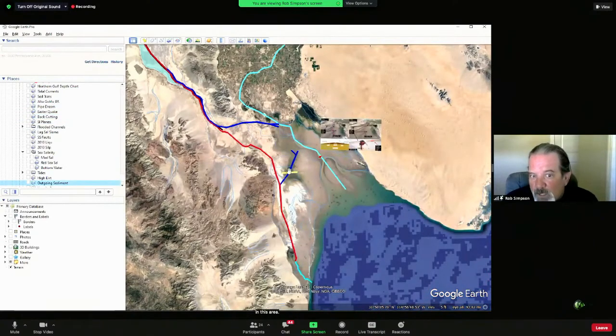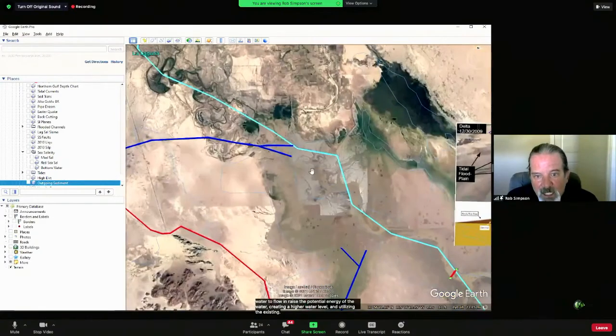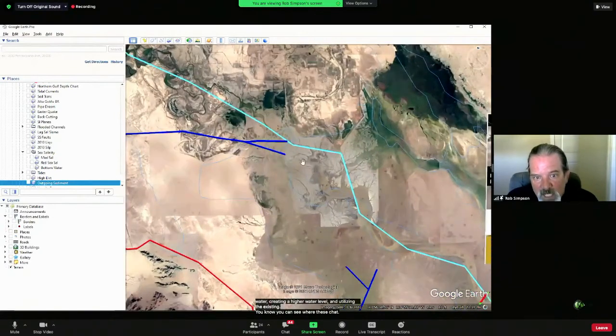In this area, we don't need to dredge much — this is already probably only about three meters high, maybe a little less, with an average floodplain elevation of four, with some areas maybe about five. We don't need much to utilize this region as essentially a tidal pump, allowing large amounts of water to flow in, raise the potential energy of the water, create a higher water level, and utilize the existing channels — you can see where these channels end, and this is why we're drawing lines from that direction forward.